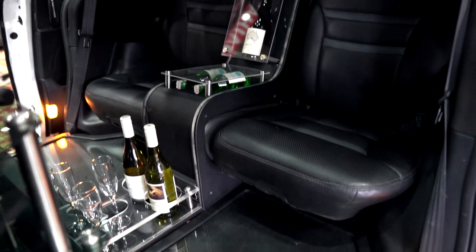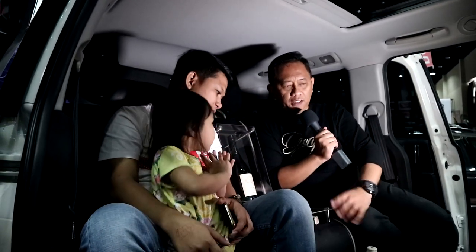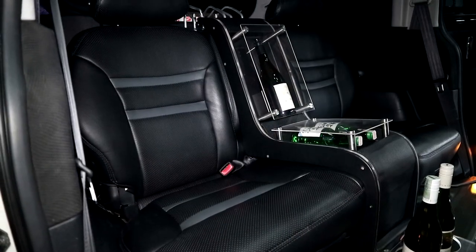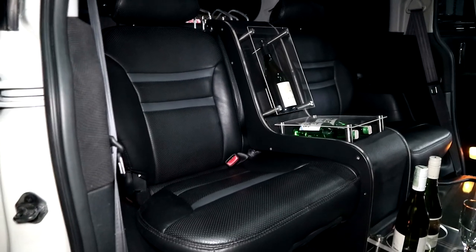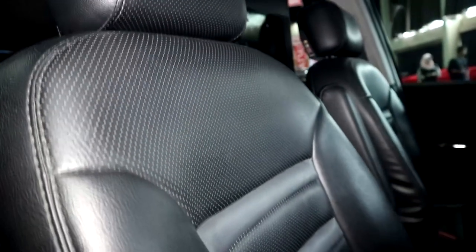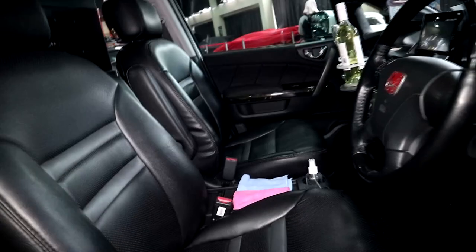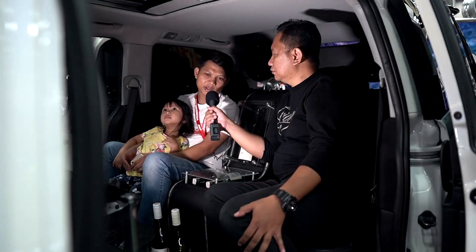Terus ada ala-ala minibar gitu yang lumayan minimalis. Interiornya ini menggunakan bahan MBTEC New Superior warna hitam. Proses pengerjaannya berapa lama Mas? Untuk proses pengerjaannya sangat cepat. Begitu kita datang, sekitar 2 hari selesai. Nyaman untuk penumpang. Kalau anak-anak bawa makanan pun mudah dibersihkan, dilap saja pakai tisu basah atau kain lap, simpel.